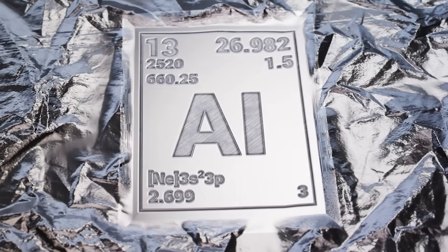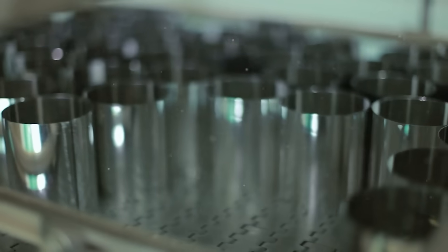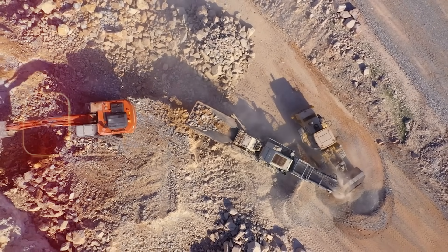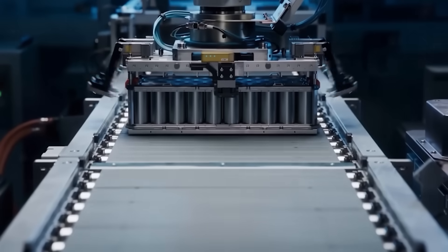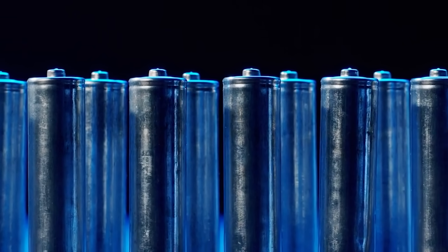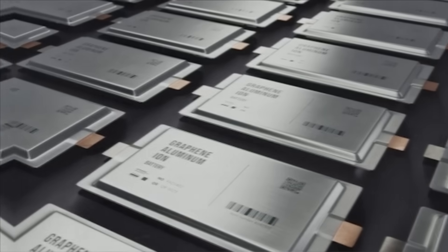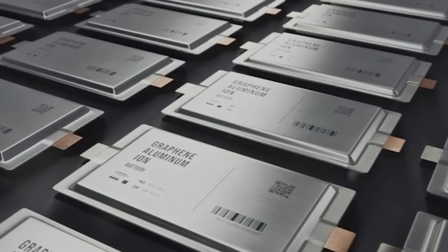Aluminum is cheap, light, and abundant. You can find it in almost every country, from India to Brazil to the US. It's easy to mine, easy to recycle, and environmentally safer. But cost isn't the only reason. Aluminum-ion batteries are cooler, safer, and faster to charge. While lithium cells fade after a few thousand cycles, aluminum cells can last over 10,000. That means a longer life, fewer replacements, and lower costs for everyone.